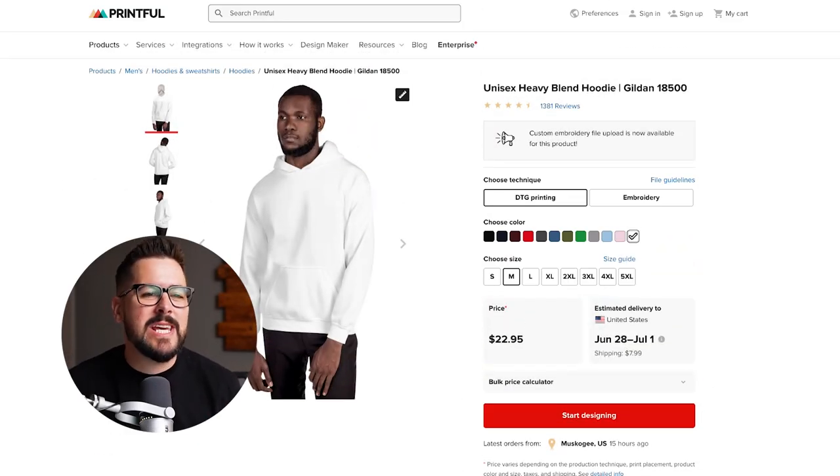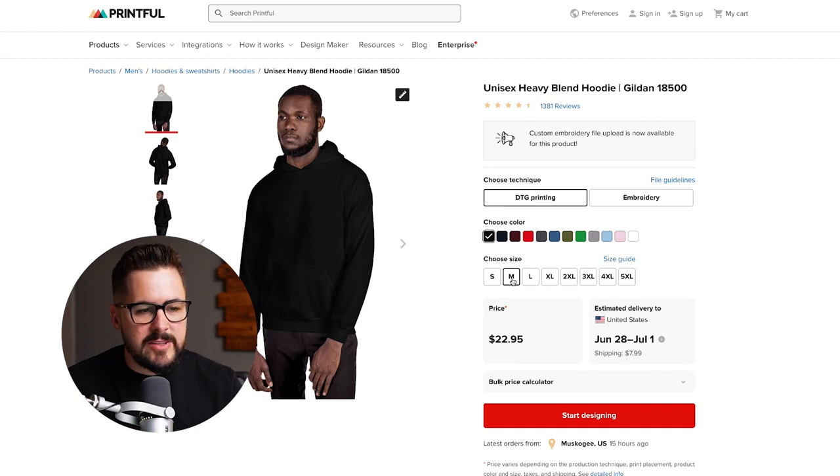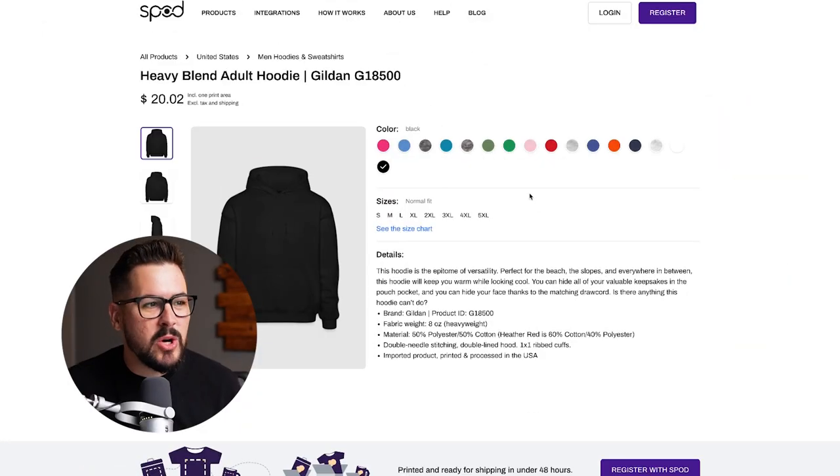Next up, taking a look at the unisex hoodie — the Gildan 18500. This is kind of a staple for hoodies. We're going to go to black in a size medium. That's going to come in at $22.95 with Printful. SPOD is going to come in at $20.02.